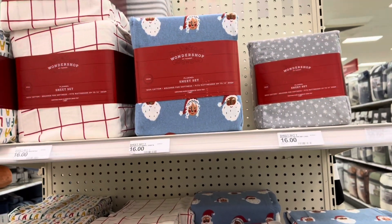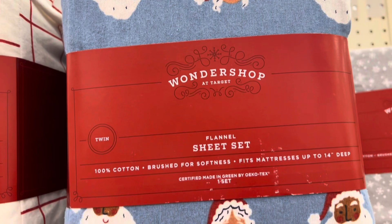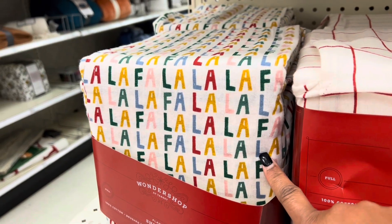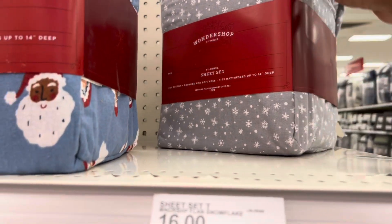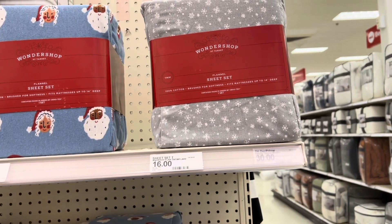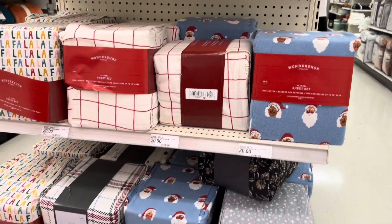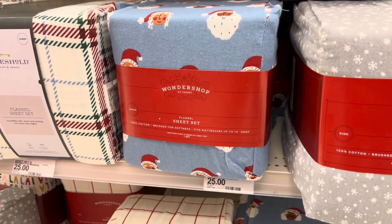Look at these right here — some Christmas sheet sets for sixteen dollars. These have the Santa Claus, Mr. and Mrs. Claus on them, regular red and white. The fa-la-la ones are right there, and snowflakes are up here. I like this gray. These are all twins, twins, twins, full.